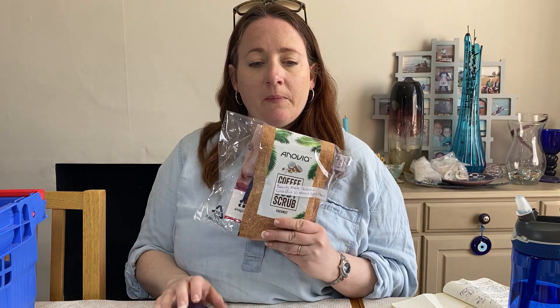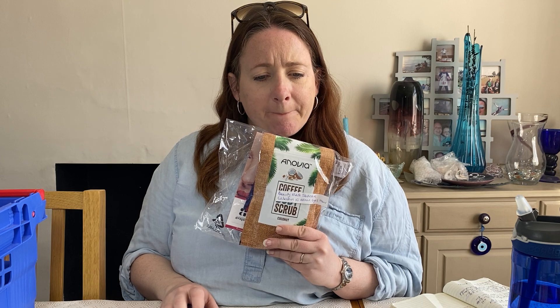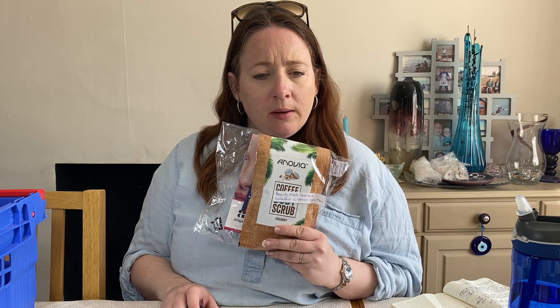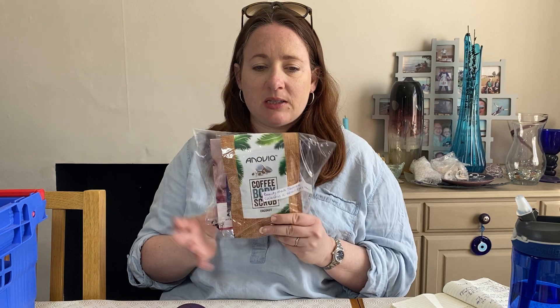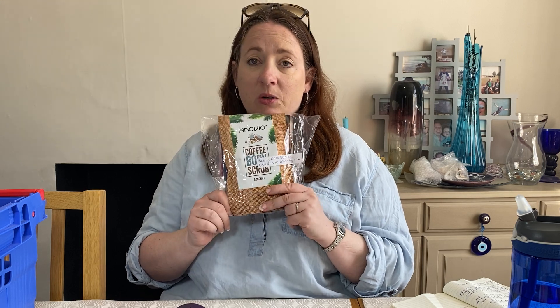A little bundle of face masks that I made up earlier in the year. This one is a beauty mask skincare collection — 10 items. I put keywords in the title like eyes, hair, gold collagen, Body Shop, and more, because there are some Body Shop items in here. It cost £7.05 and it just sold for £12.99.